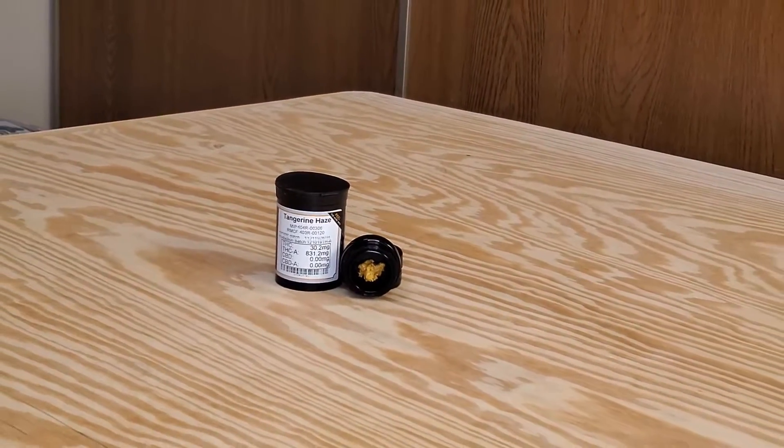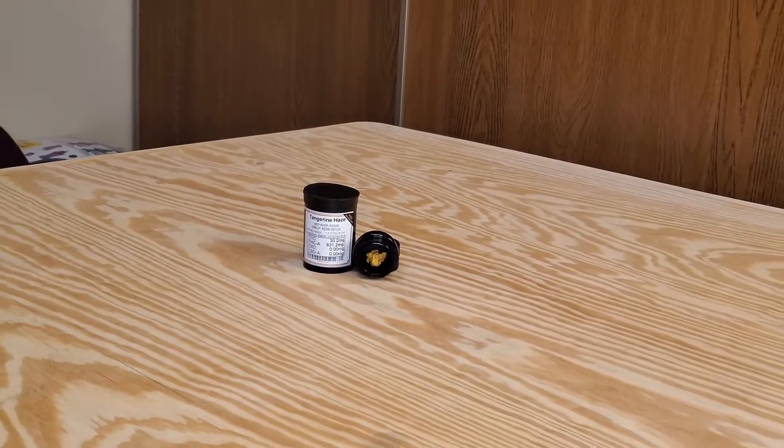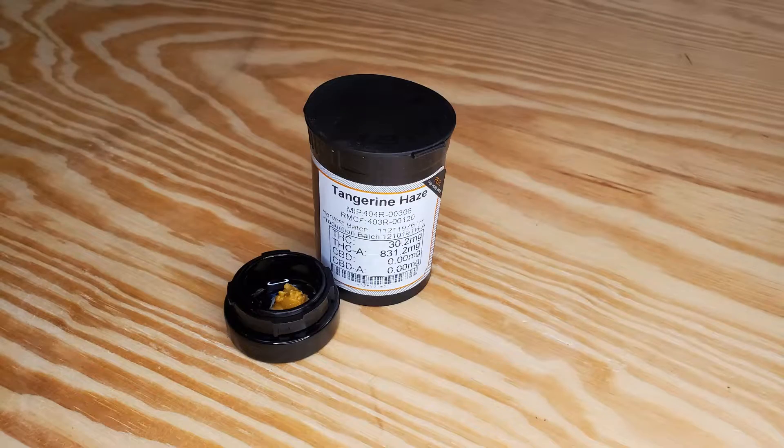Tangerine Haze has 30.2 milligrams of THC and 831.2 milligrams of THCA. It is an opaque concentrate — a wax — which means it has a texture and color similar to ear wax. The overall smell is very cheesy, and it tastes very, very good when smoked.